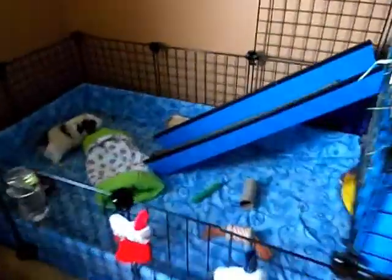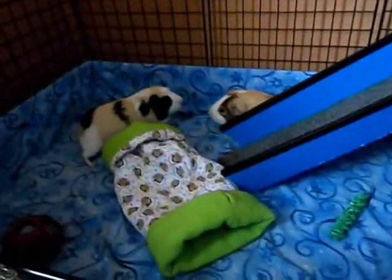Here's the kitchen. The kitchen doesn't really look that different — just the water bottle, the hay rack, and the food bowl. That's the kitchen, and this is an overview of the whole cage.